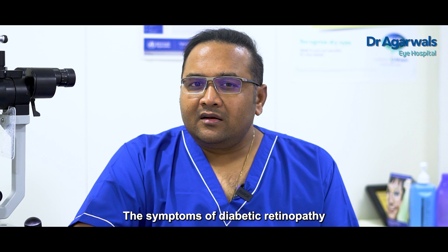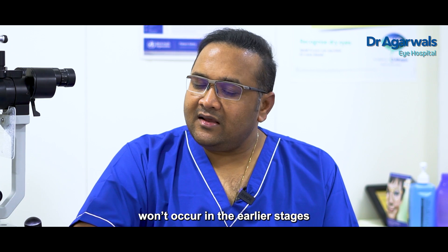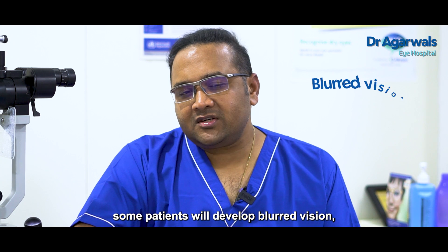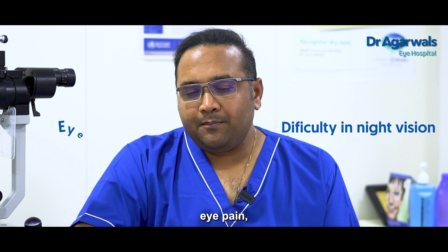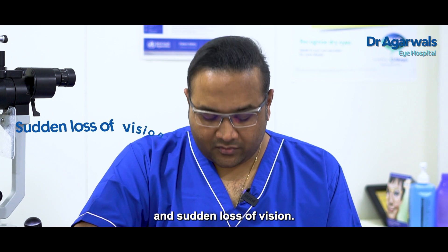Symptoms secondary to Diabetic Retinopathy usually won't be present in early cases. But in long-standing cases, some patients will develop blurred vision, difficulty with night vision, eye pain and dryness, and even sudden loss of vision.